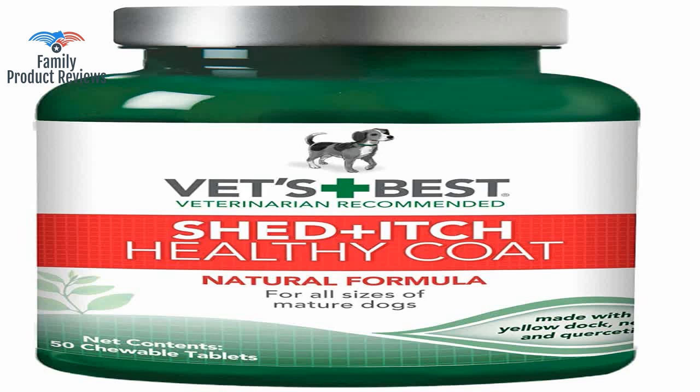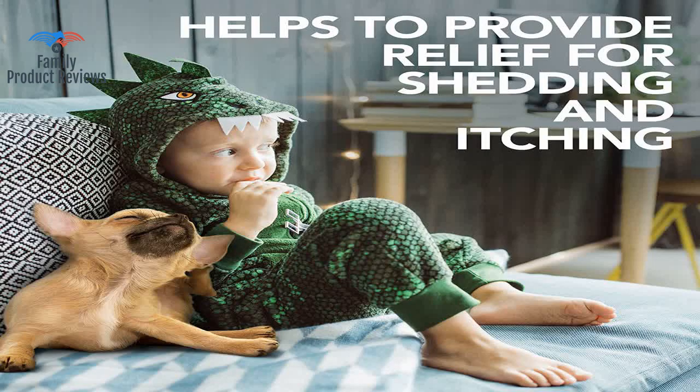Love this — reordered. Took a few weeks to really show signs of helping her, but since then her skin has cleared and she is so soft and shiny.